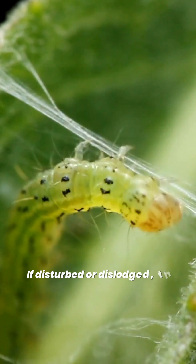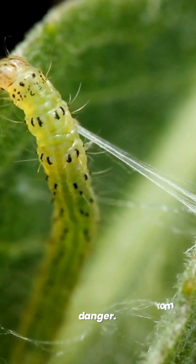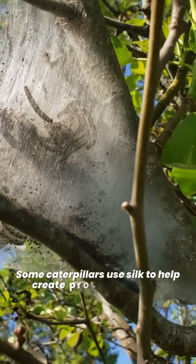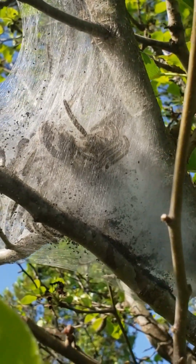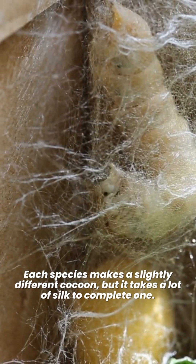If disturbed or dislodged, the caterpillar can drop down and hang from the silk line, almost seeming to rappel away from danger. Some caterpillars use silk to help create protective shelters. Each species makes a slightly different cocoon, but it takes a lot of silk to complete one.